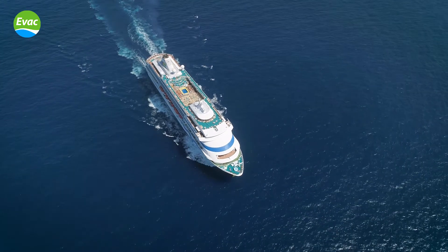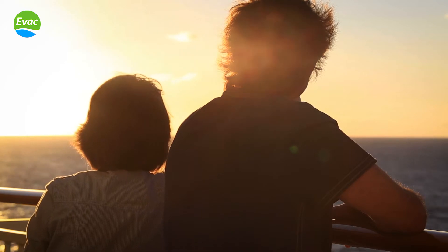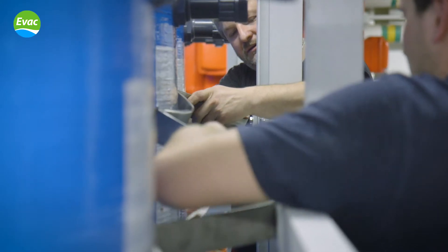On her new itineraries, AIDA CARA spends more time at sea than before and calls at destinations where reliable water supply from shore is not always available. In order to guarantee the availability of high quality water to the passengers and crew, and to save water resources at the destinations, we were looking for a new sustainable and reliable technology for self-sufficient potable water production on board.